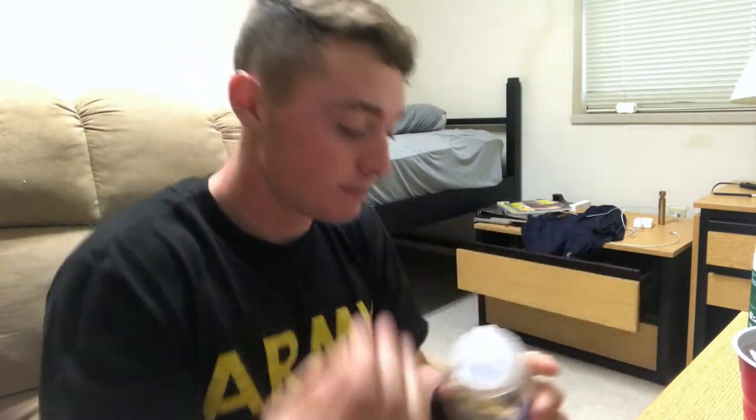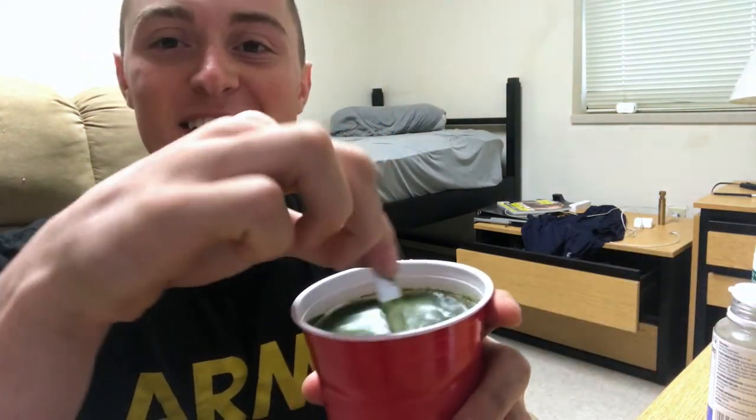I usually take BPN creatine but they were out, so I've got creatine monohydrate. I'm gonna take one vitamin pill and then the Strong Greens — it looks nasty but it actually tastes really good, it's got a lemon flavor. That's what I take every morning: vitamin and Strong Greens to start my morning off right.